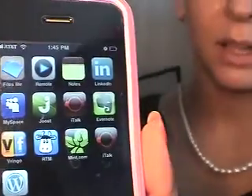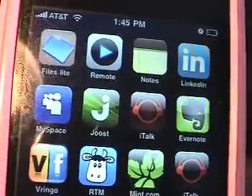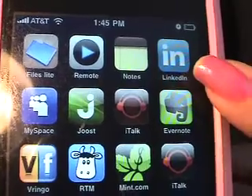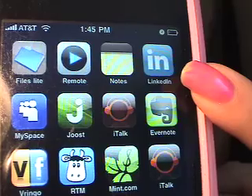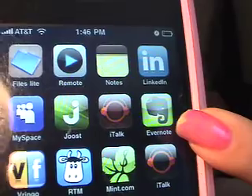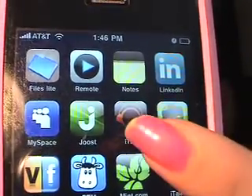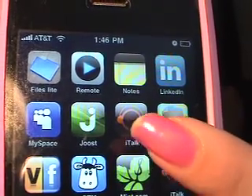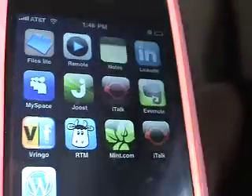So we'll get back to the apps here. Here is LinkedIn, and if you're not on it already, I've talked about this in a couple of other videos — you should definitely be on that. Evernote is great for taking notes and sharing them on the internet with yourself. This is another voice recorder in case you like taking notes. This one manages a couple of different social network type things.